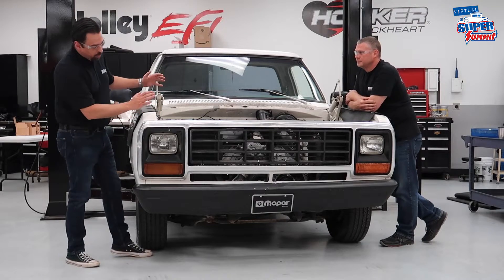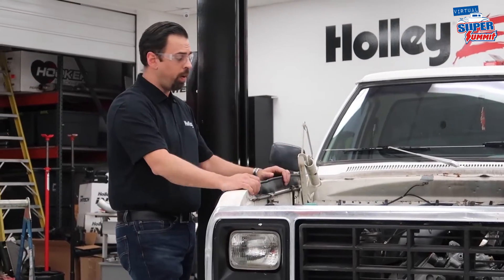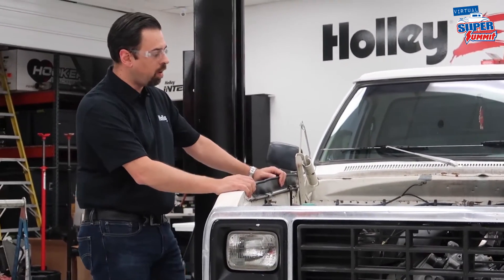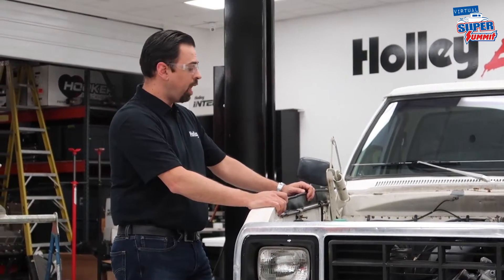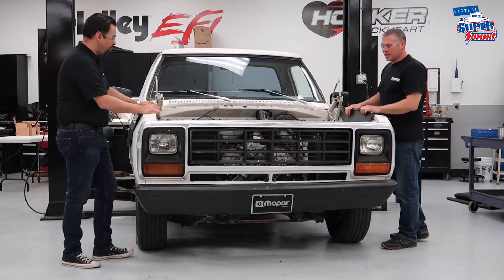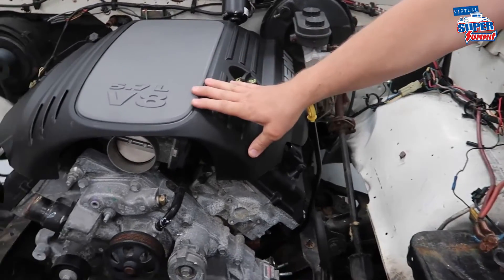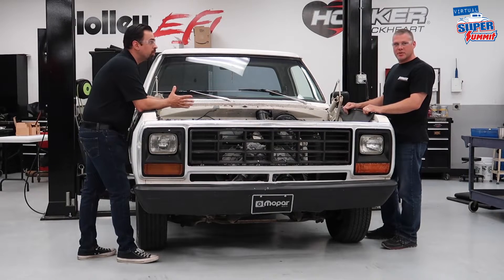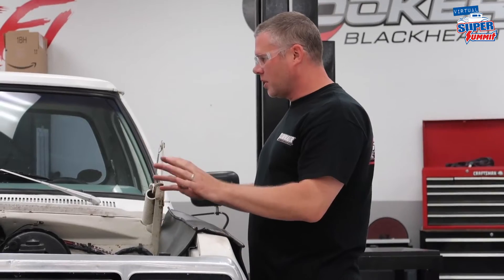Today we're here on this old pickup truck — trucks are really popular right now and make great platforms for hot rods, race vehicles, or direct racing. This truck is a 1981 Dodge Ram D150. We've got a 5.7 Hemi out of a 2013 Dodge Charger, and also the NAG1 transmission behind it. With the system we've come up with, we wanted all the parts to play together nicely.